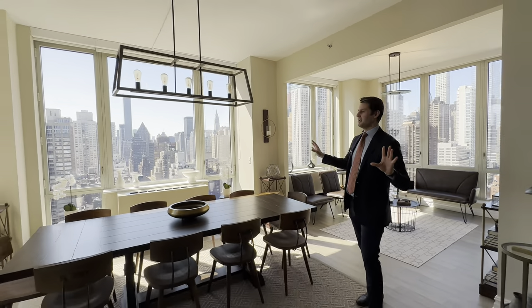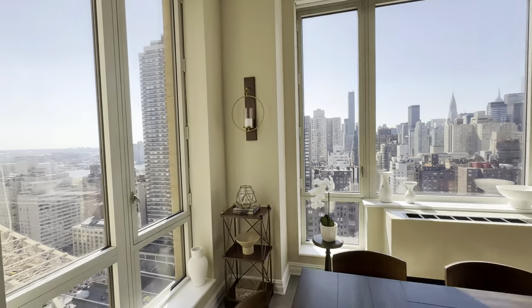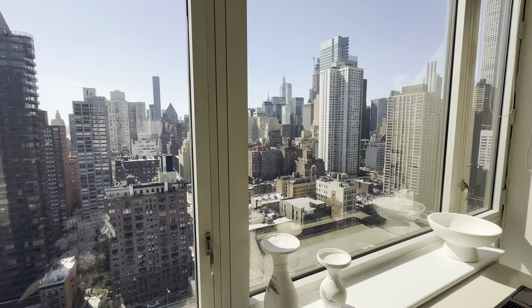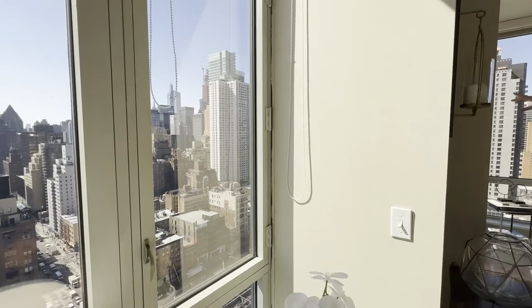Welcome to one of the most magnificent New York City homes right here on 60th Street with iconic views. Right over there you have the Queensborough Bridge and the views are all over the city. These floor-to-ceiling windows just bring in so much light. Here you are facing south — look at all those nice landmarks.